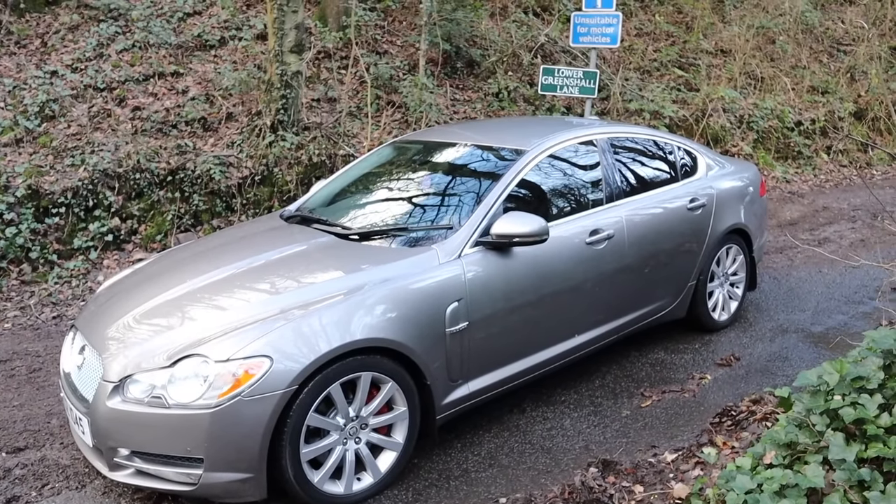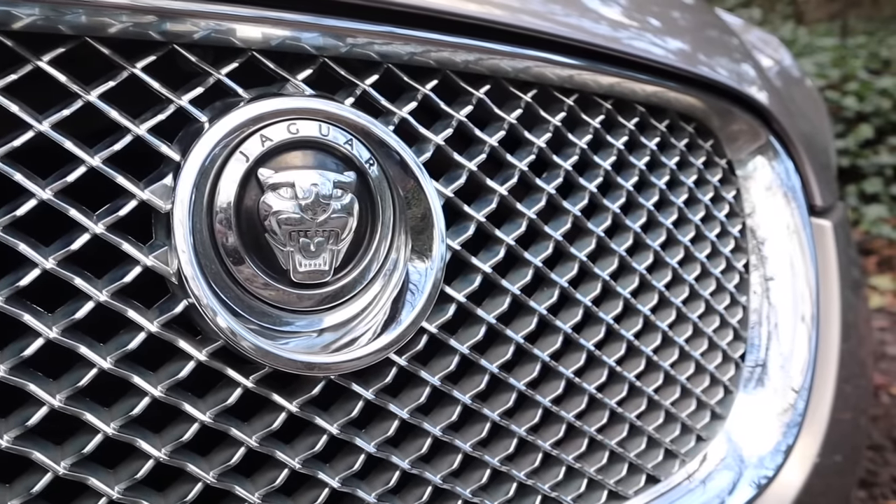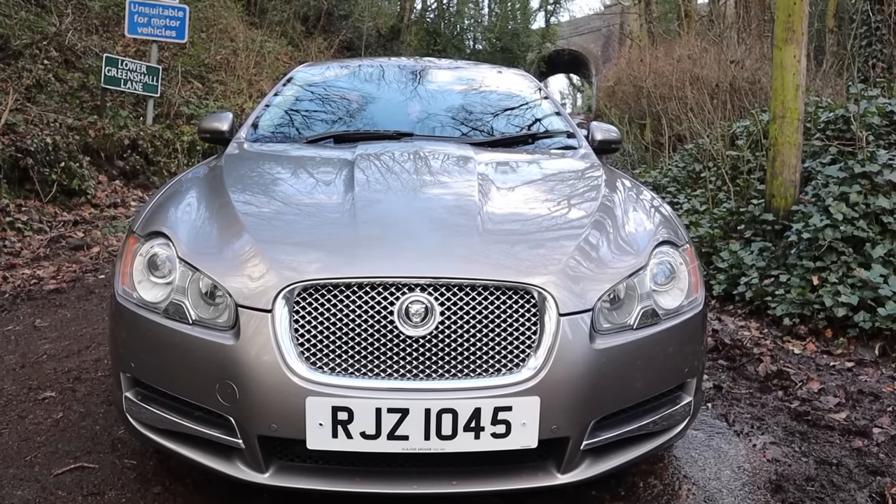I love the styling of the XF. It's been around for 10 years now and it still looks stylish and quite modern. It hasn't really aged — or if it has aged, it's aged well. I think the proportions are just right, and I love the shape of the bonnet, the grooves on the bonnet. It's just a handsome-looking car.